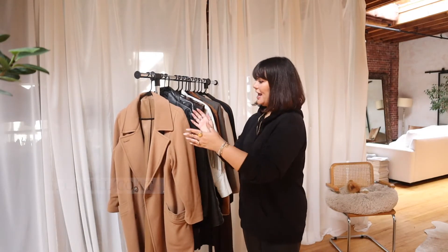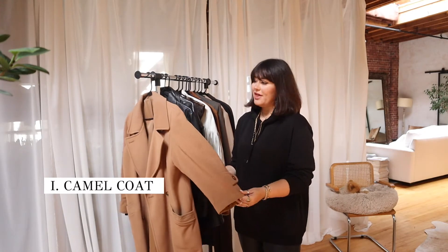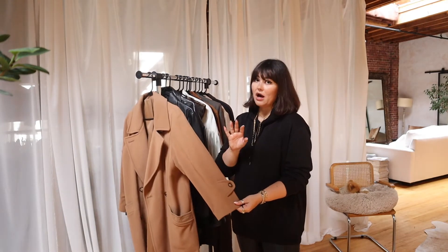So let's get with it. The first jacket that you should have in your autumn wardrobe is a camel coat. I'm sure you've seen them every single season, but they are a staple — they are a must-have.